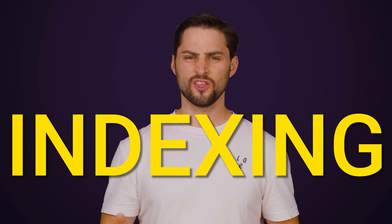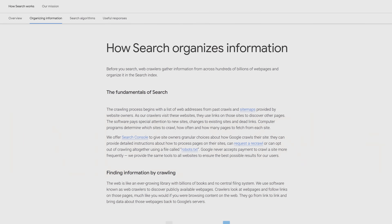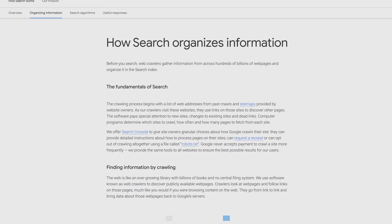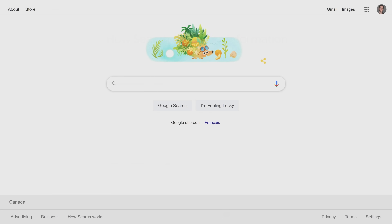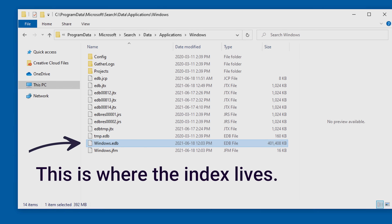Of course, as frustrated as we get at Microsoft sometimes, they aren't stupid. And so they've tried to mitigate the problem with a feature called indexing. You probably heard this term if you've ever read about the way online search engines work, as they store information on web pages in a big index, so that Google searches only take a few fractions of a second instead of hours. Similarly, Windows indexes the contents of your hard drive or SSD while your computer is at idle, so whenever you go to search for a file, it can bring up index results very quickly.